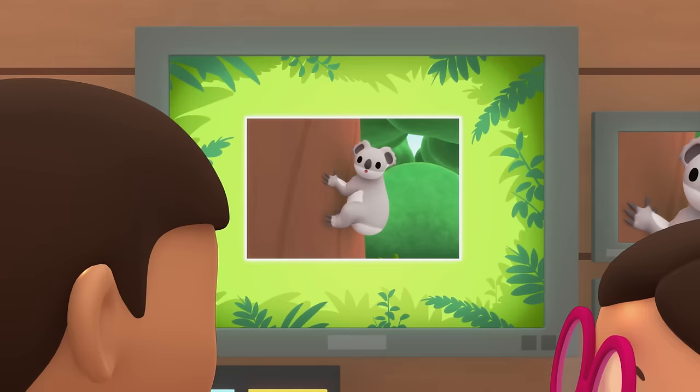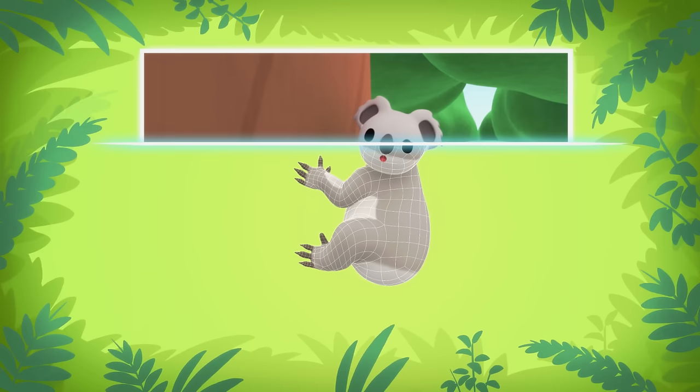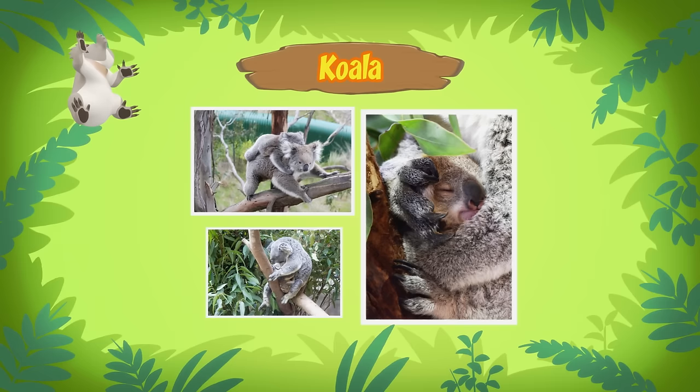Smile, koala bear! Hi Katie, what did you find out? Hi Leo. As I mentioned, it's called a koala, not a koala bear. It's not a bear.